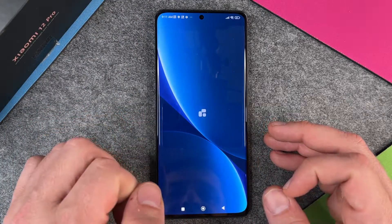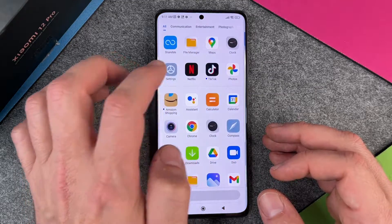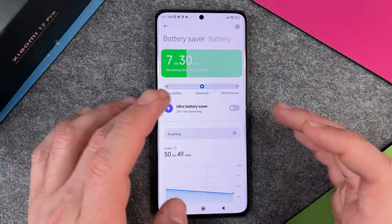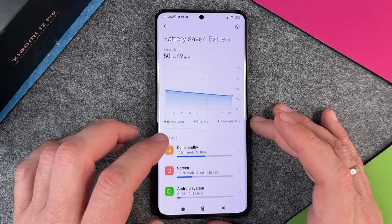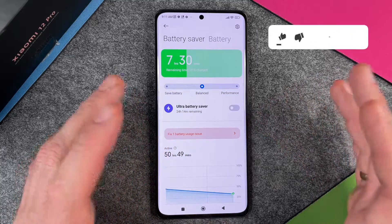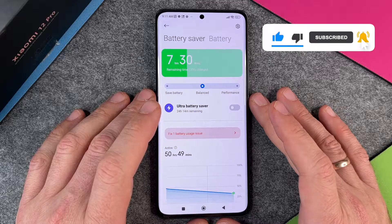So I'm just turning off the ultra battery mode again. This battery feature is really great — you can change the battery life like you want it: balanced, performance, or battery saver. I hope this video helped you a little bit. If yes, please give me a thumbs up, subscribe to my channel and we'll see you next time.